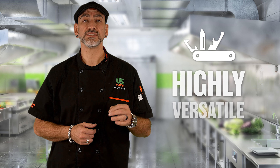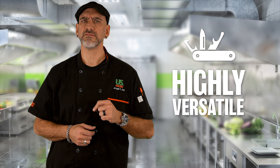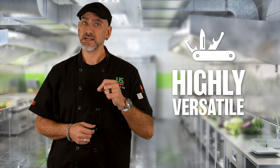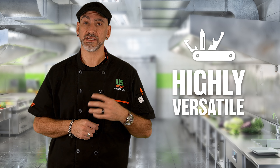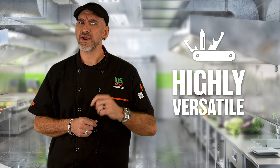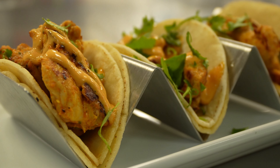This versatile all-natural pollo asado product will deliver big flavor to any dish, from salads to center of the plate. Think of anything you might see on a Hispanic menu, but don't be afraid to add additional seasoning to customize it to your concept.